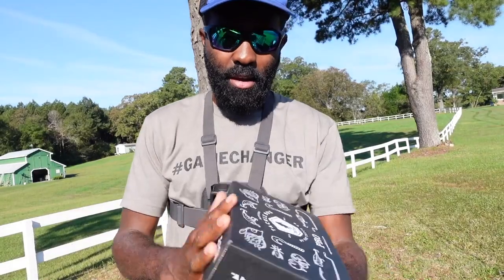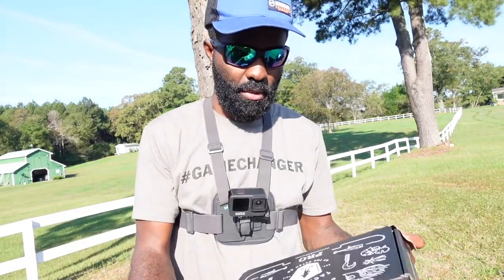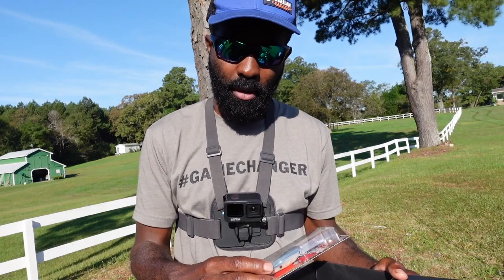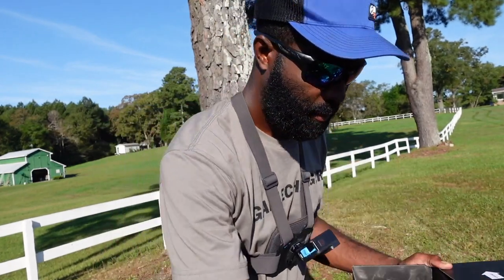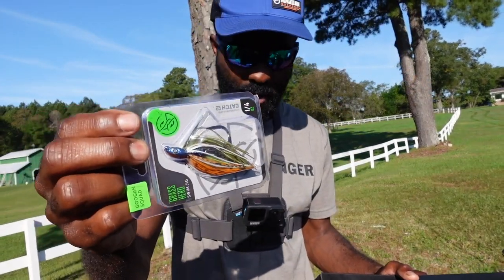So today I'm going to be using baits from my Mystery Tackle Box that I got in the mail this month. Let's look in here and see exactly what we have to fish with. This is going to be a shallow water pond and the water looks pretty stained this morning. We have a Lucky Craft crankbait, we have a jig.